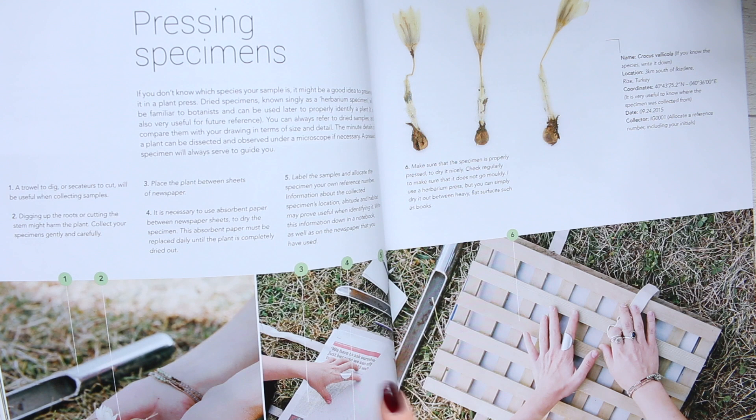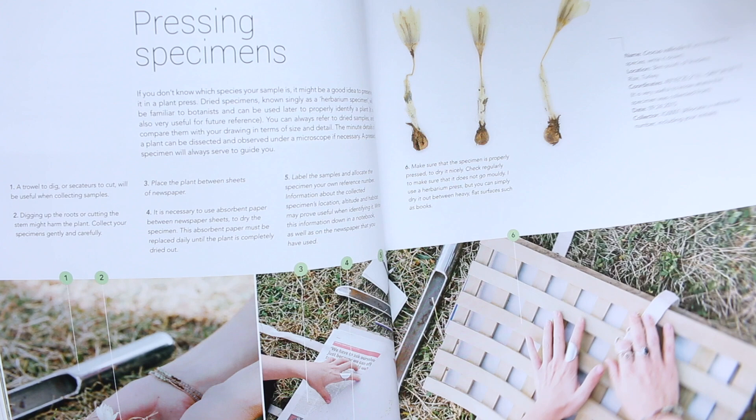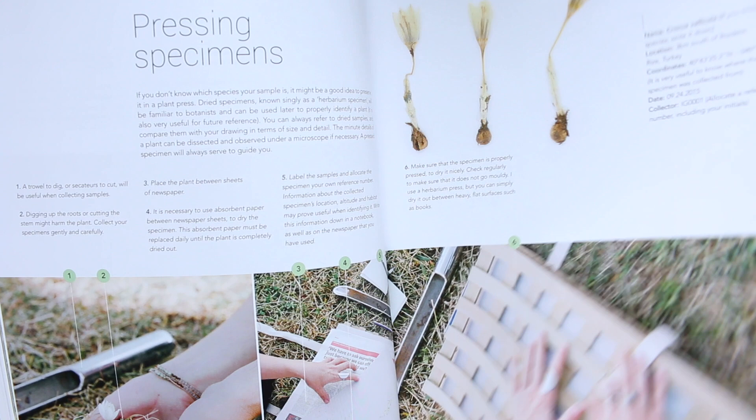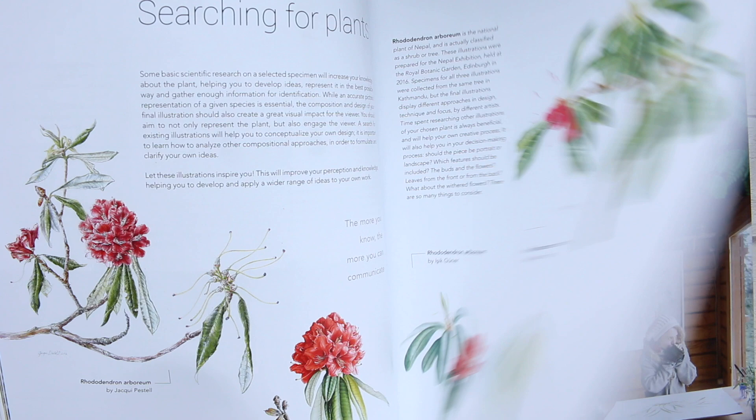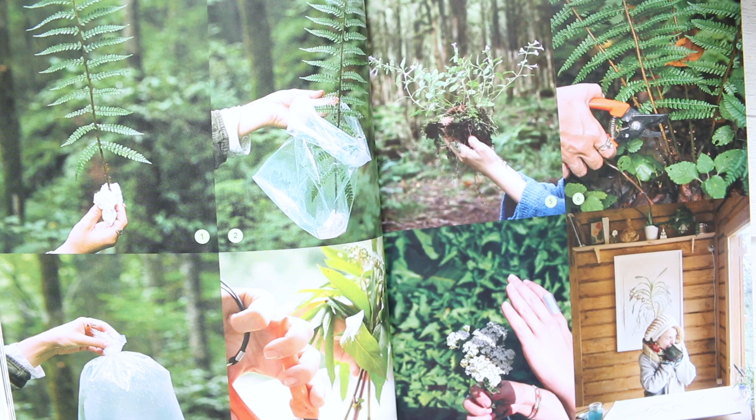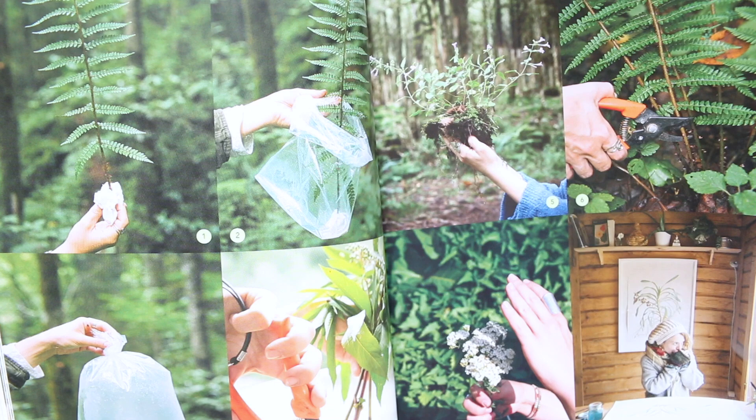She picks up some specimens and explains how to press them. There's not just painting botanical art, but also a few bits and pieces you might find new and haven't looked at before. You also get a glimpse of her studio, and here again, how she picks up the specimens and preserves them to keep them nice and fresh for when she gets home and starts painting.